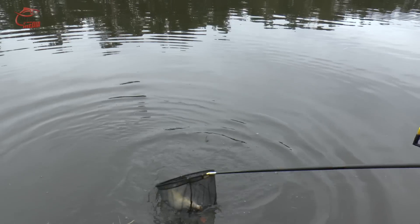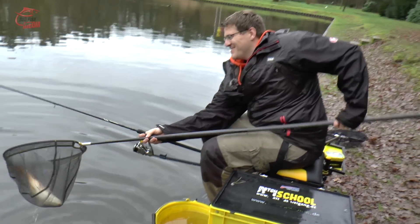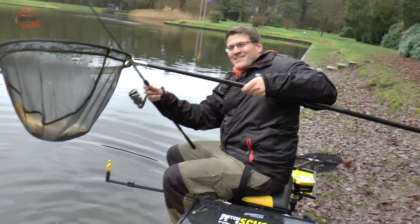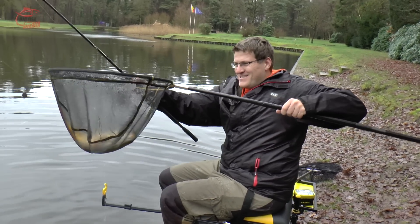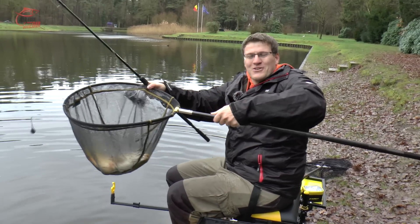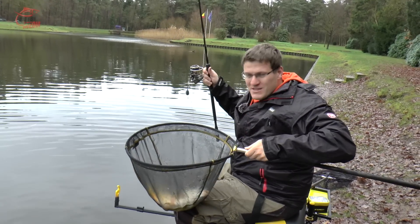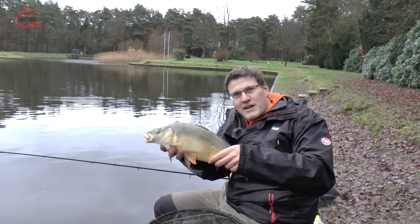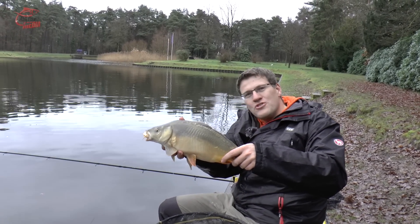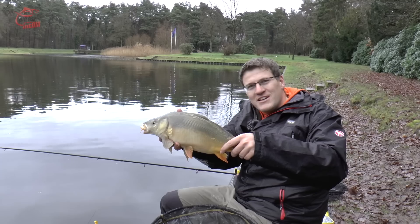Jetzt komm doch endlich. Jawohl! Matthias – Bravo! Da ist er. Geile Sache. Mich freut das natürlich immer unheimlich, wenn mein Freund Gregor hier auch noch zu seinem Spaß kommt. Da macht es richtig Spaß. Schöner Fisch – mit dir macht das immer Laune hier. Geile Sache. Da ist mein Fisch. Ein schöner, kleiner Spiegelkarpfen. Am leichten Gerät macht das alles tierisch Laune.